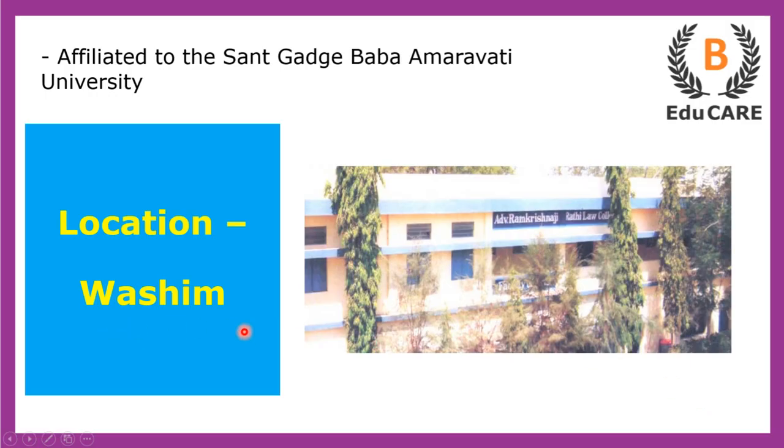This college is located in Vashim and is affiliated to Sant Gadge Baba Amravati University.